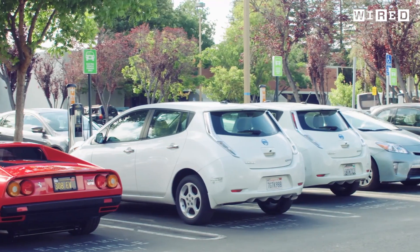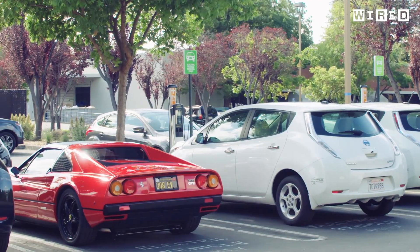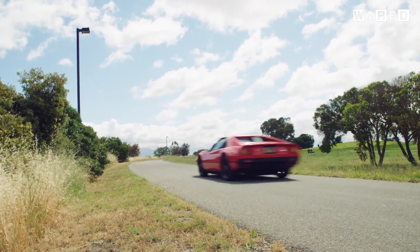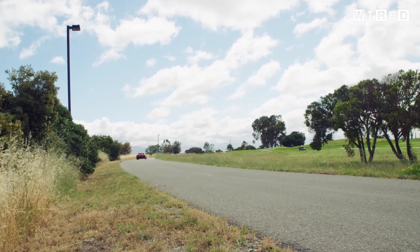Even when it's stationary, an electric Ferrari certainly adds some fun to the typical lineup of plug-in vehicles. While you still won't be able to buy one from the factory, perhaps this car may change Marchione's mind about electric Ferraris.